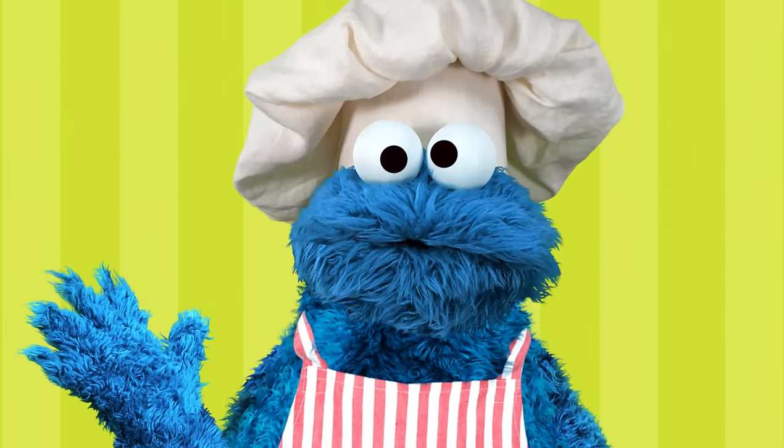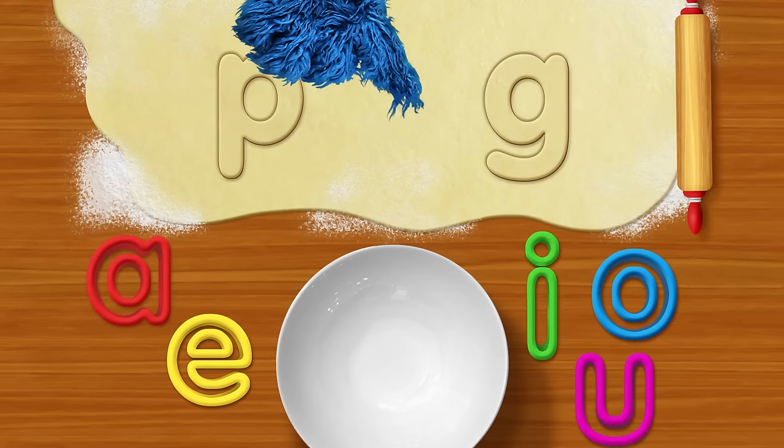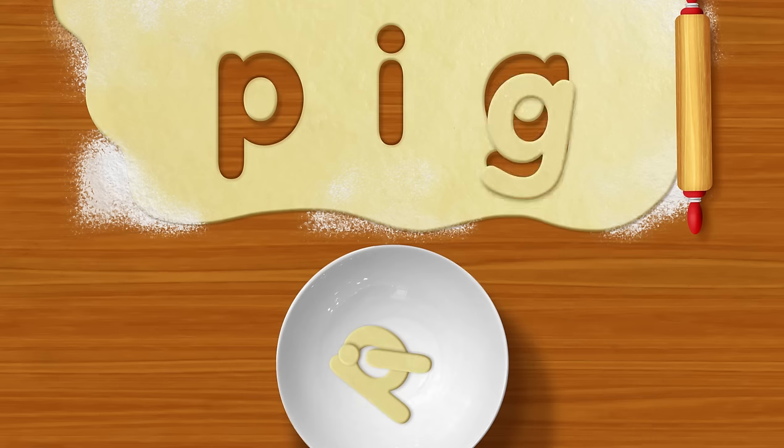What word cookie you have? Me show you. P. G. Now, add new letter. P. I. G. Pig.